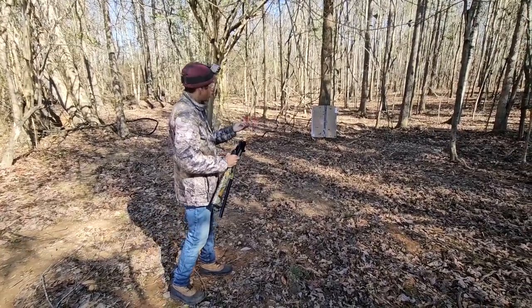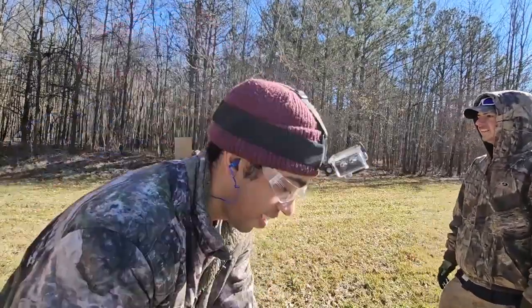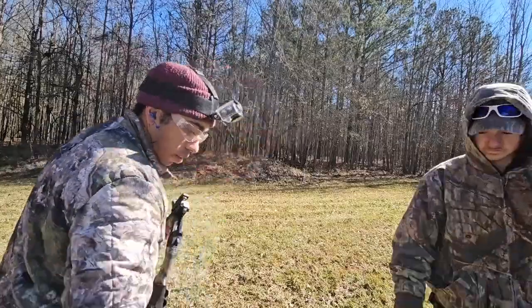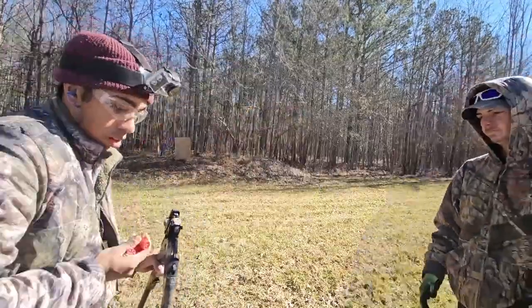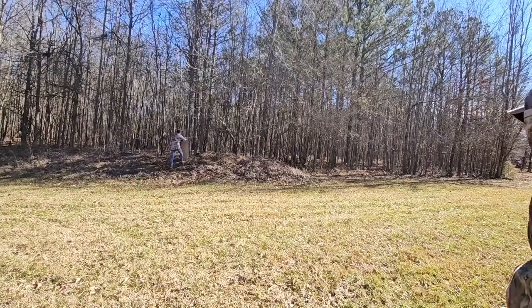Not bad at all. This gun with the modified choke actually patterned really well from about 10 to 15 yards. But once we got out to about 30 to 40 yards, the patterning started to get a little bit rough.